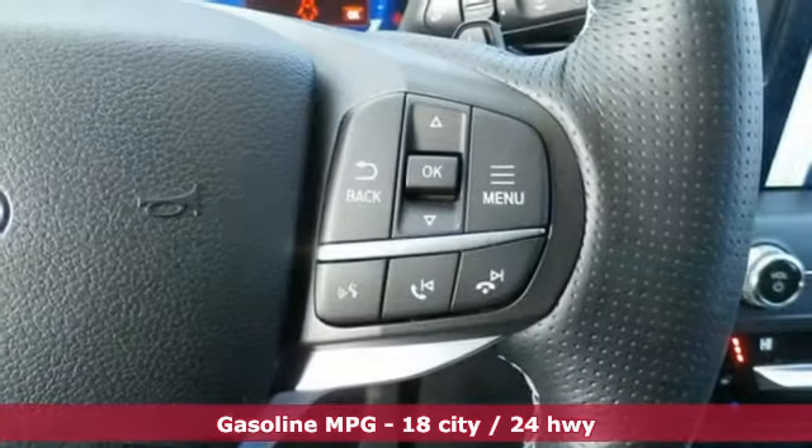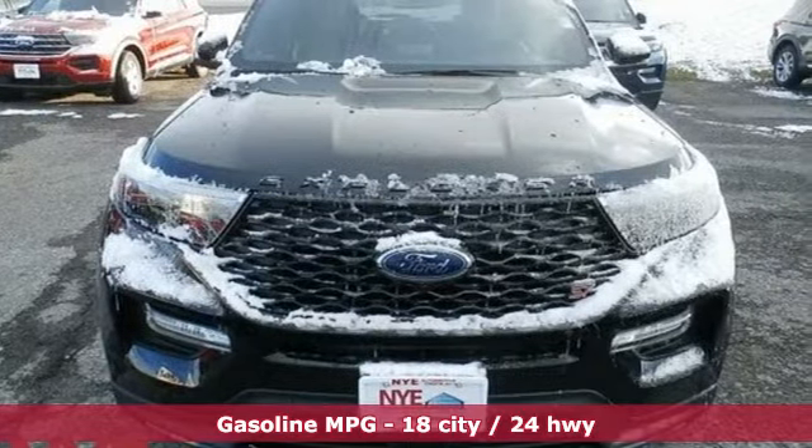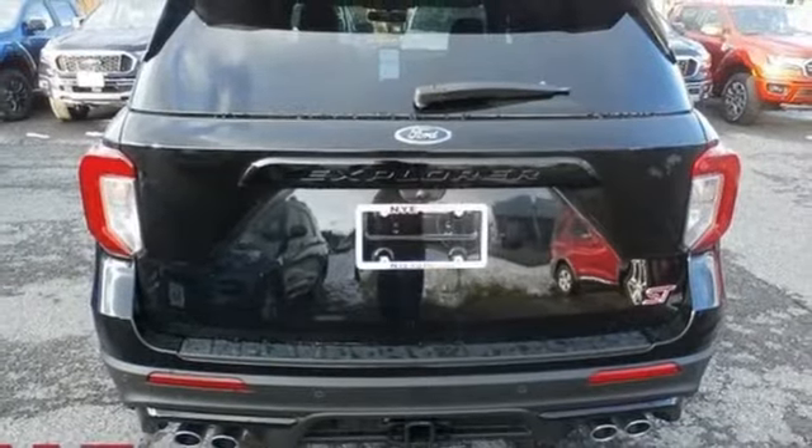Integrated navigation system with voice activation. Power heated mirrors. Dual zone climate control. Automatic parking sensors. Doors and push button start proximity key.